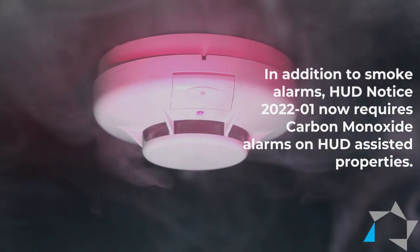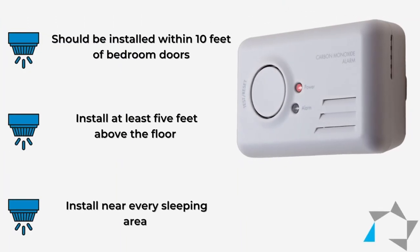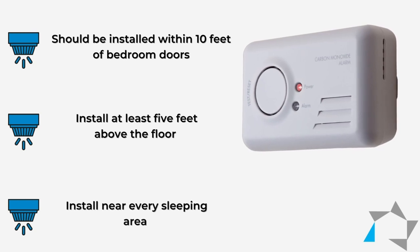Carbon monoxide detectors should be installed near the bedrooms, within 10 feet of the bedroom door. Because carbon monoxide is slightly lighter than air and may also be found with warm rising air, detectors should be placed on a wall about five feet above the floor.